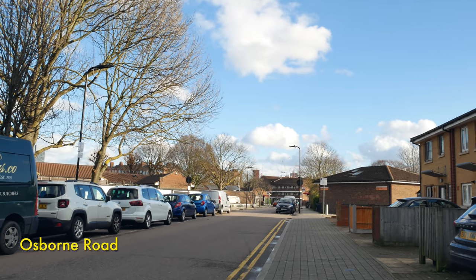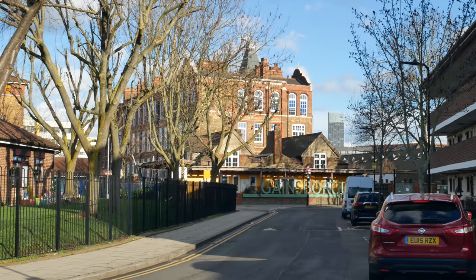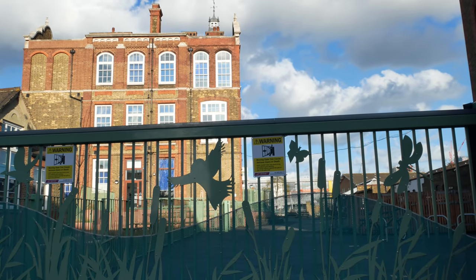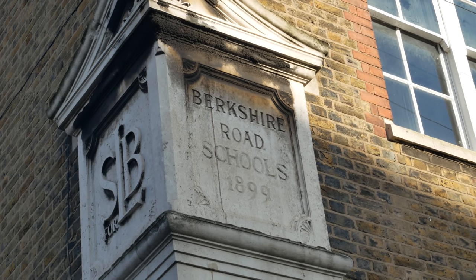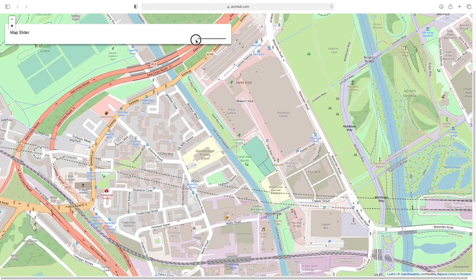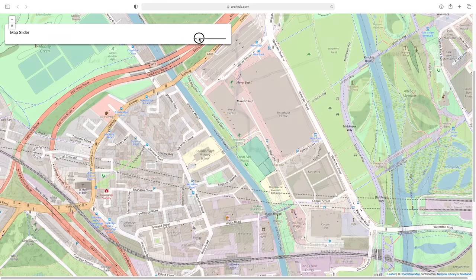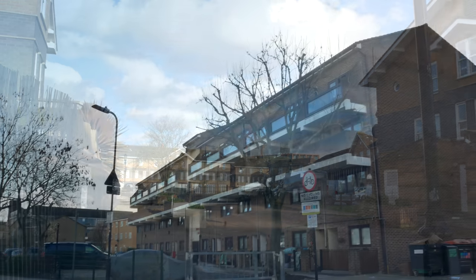We're going down Osborne Road. That's the wonderful Gainsborough School down there — an old Victorian building. My wife did part of her teacher training there and speaks very highly of it. Originally called Berkshire Road Schools, 1899. Gainsborough School appears to be built on the site of the Atlas Dye Works — a factory that mass-produced some of the world's first synthetic dyes in the mid-19th century.